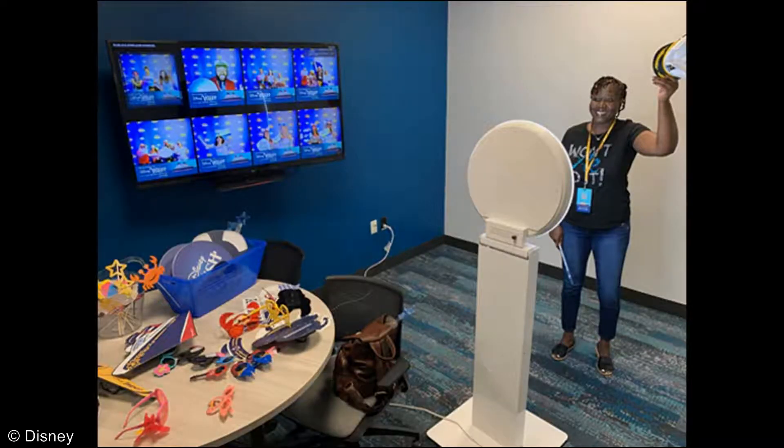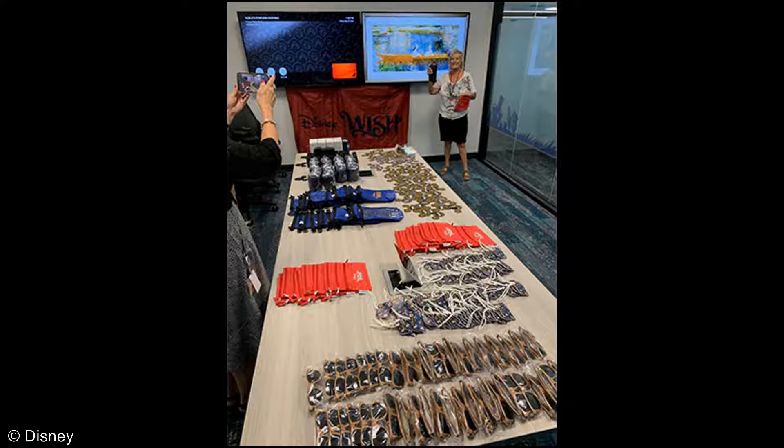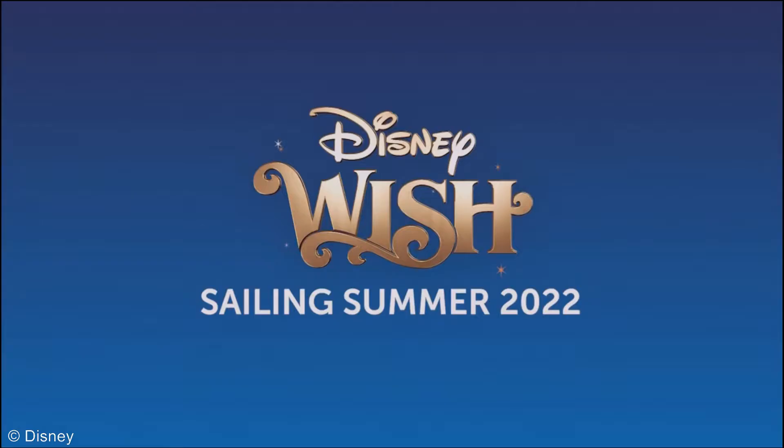For many, this celebration was a long-awaited family reunion, more than two years in the making, including those brand new cast members taking part in their very first official Disney experience. What a special night it must have been to celebrate such a grand achievement for the Walt Disney World Company, celebrating the magic and majesty of the crown jewel of the Disney Cruise Line fleet, the Disney Wish.